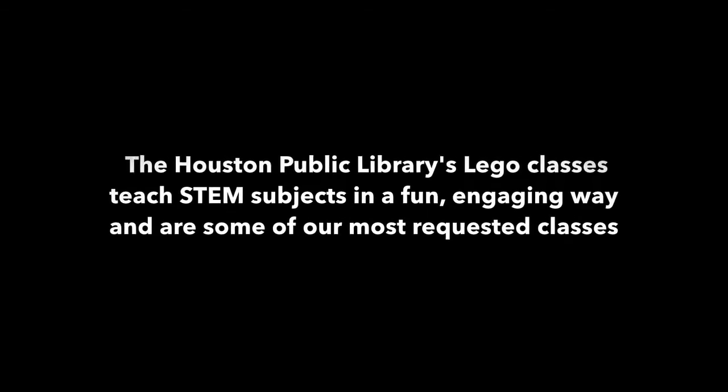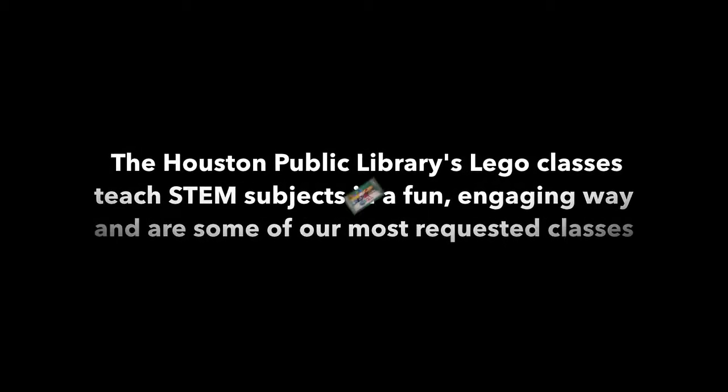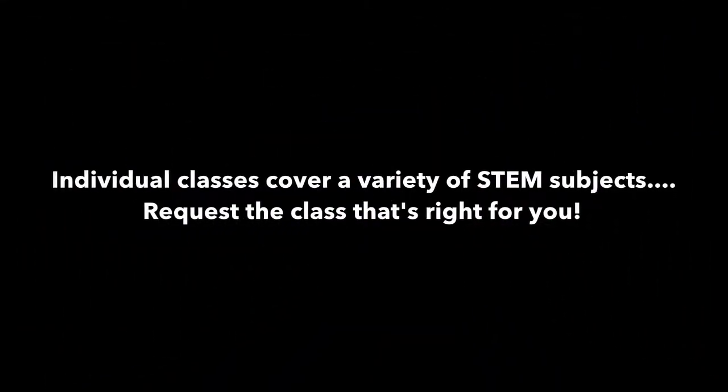STEM stands for Science, Technology, Engineering, and Math. The Houston Public Library's LEGO classes cover these subjects in a fun, engaging way that has become one of our most requested programs.